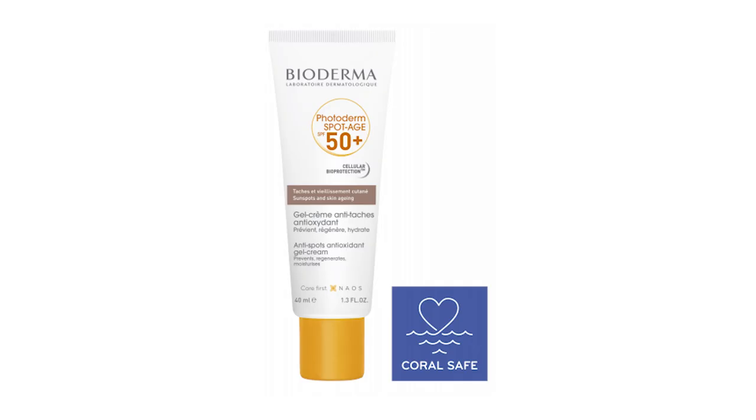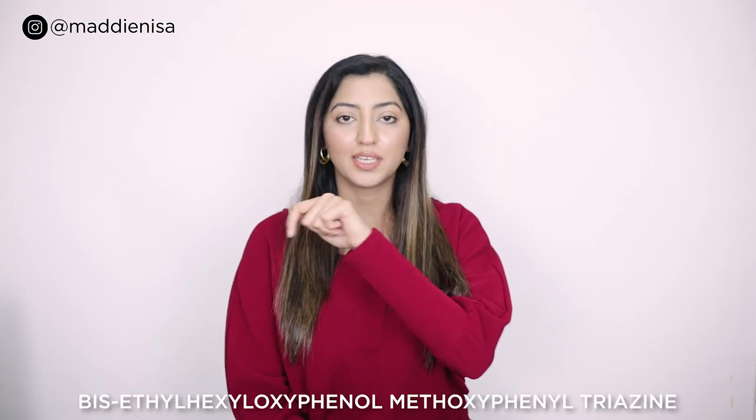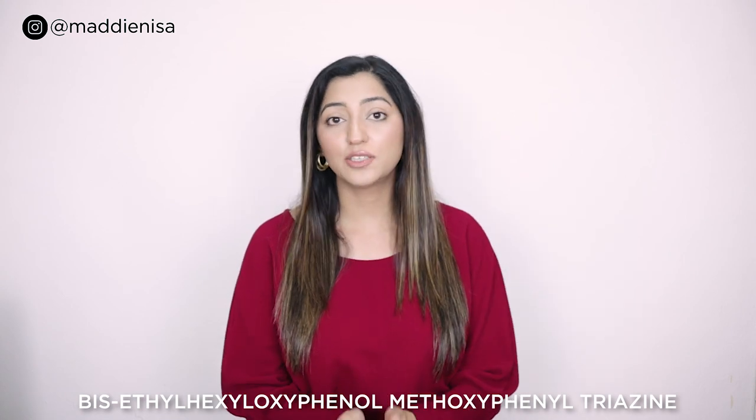The next product is Bioderma Photoderm Sportage SPF 50. It is also a chemical sunscreen, non-comedogenic, water resistant, and heat and humidity resistant. It has 4 UV filters: Octocrylene, Tinosorb M, Avobenzone, and a fourth new UV filter with a very long name — I will write it on screen. This UV filter is found in European and Asian sunscreens but is not approved in the US because the FDA approval process is a bit slow, and many good UV filters are not yet approved there. It is a very photostable UV filter and provides broad spectrum sun protection.